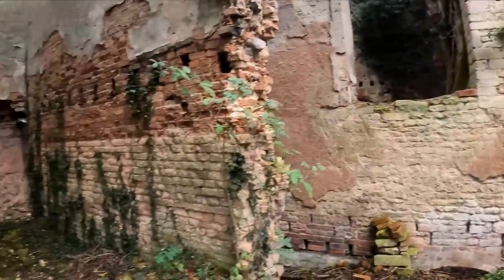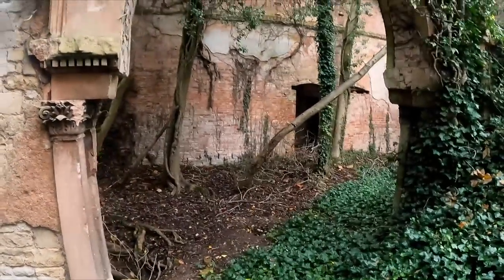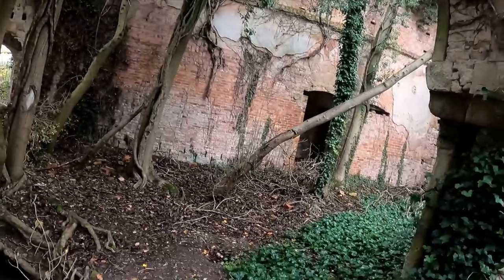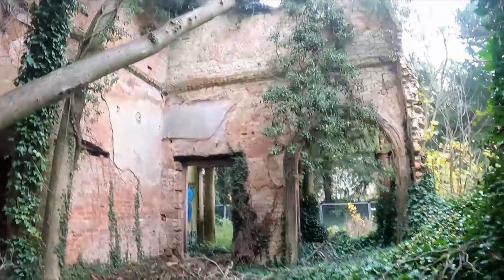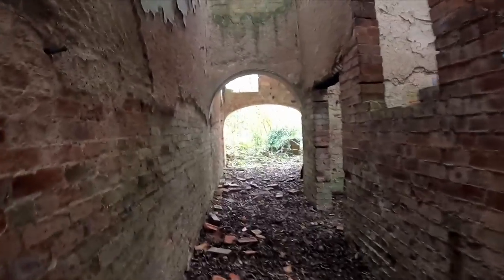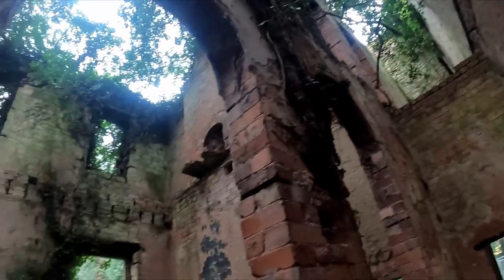Holy moly! Wow, look how much nature has taken this thing back. Oh my god, this is insane - imagine living in here. This place is massive, look down there! Look, that would be the basement I'm guessing. Look at this - jeez, it's so tall!